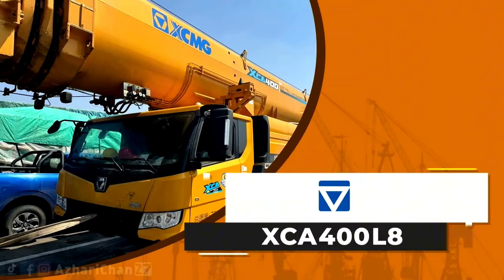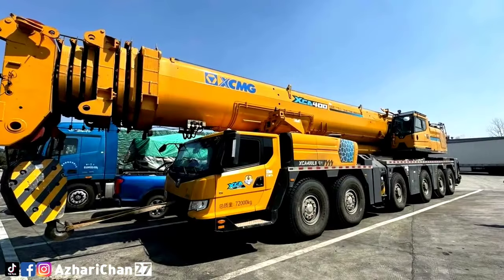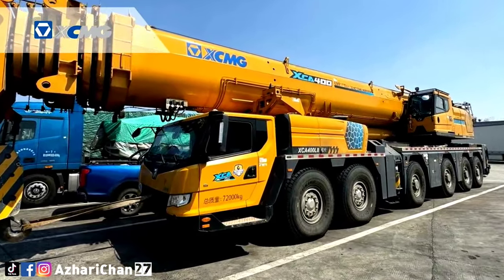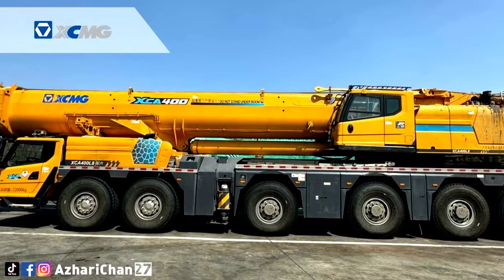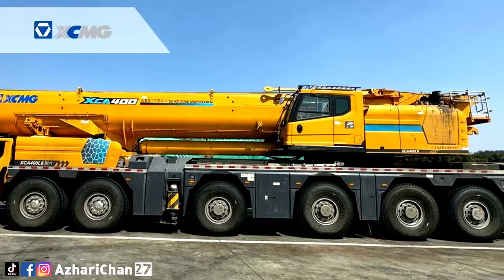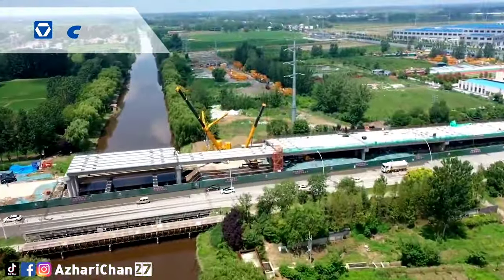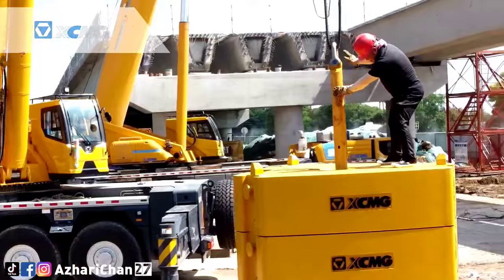The XCMG XCA400L8 is an all-terrain crane designed and manufactured by the largest Chinese crane manufacturer, XCMG. This crane has a maximum rated lifting capacity of 400 tons, a maximum lifting moment of basic boom of 12,740 kilonewton-meters, and a total traveling weight of 54,990 kilograms.